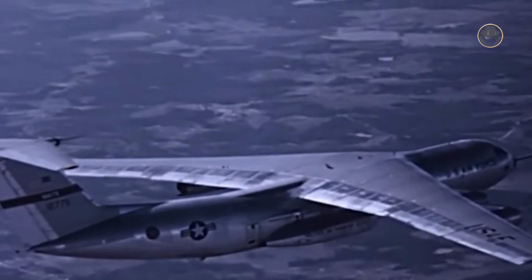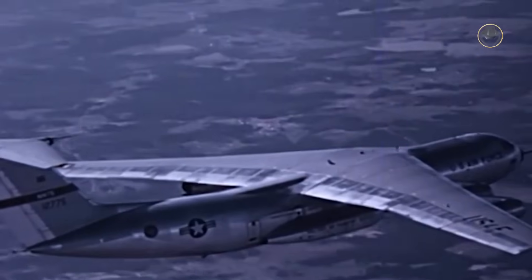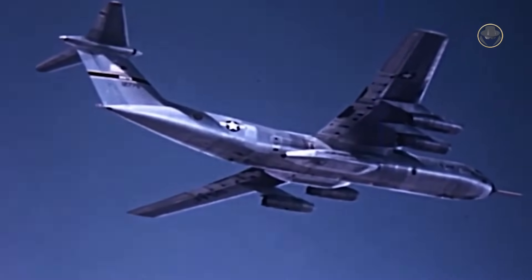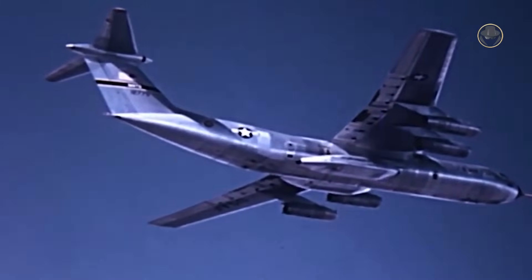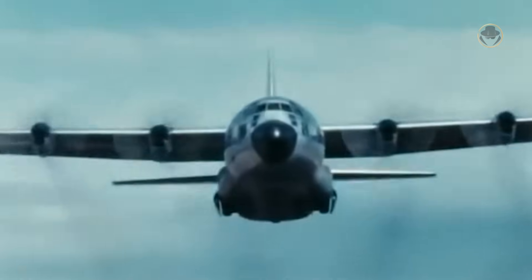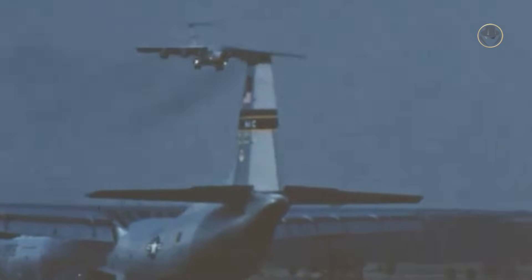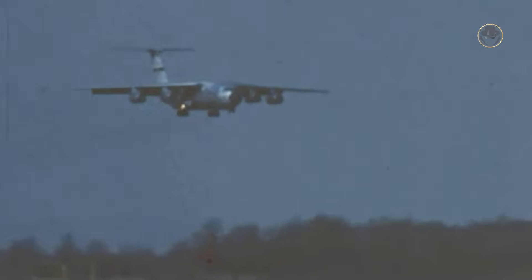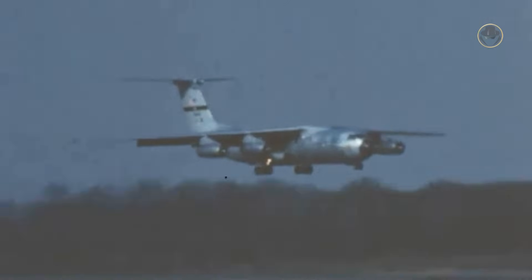Its prototype made its maiden flight on December 17, 1963. Initially, the company intended to name the aircraft Super Hercules to highlight the continuity with the previous C-130 Hercules. However, the decision was changed later, and Starlifter was selected. After extensive trials, the first operational C-141 was delivered to the 44th Air Transport Squadron on April 23, 1965.